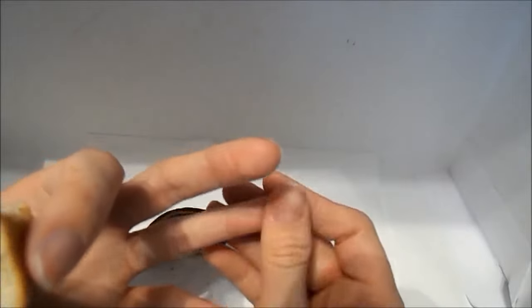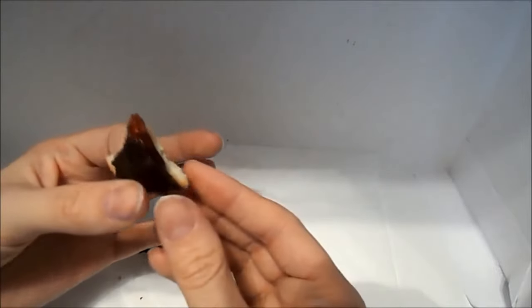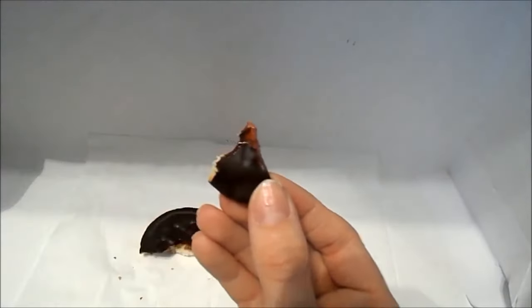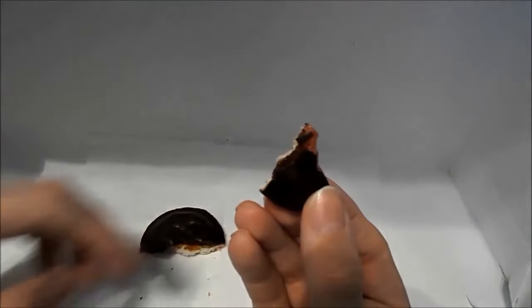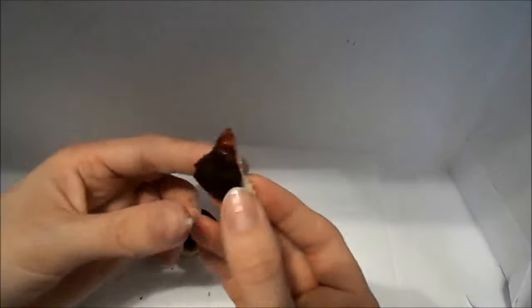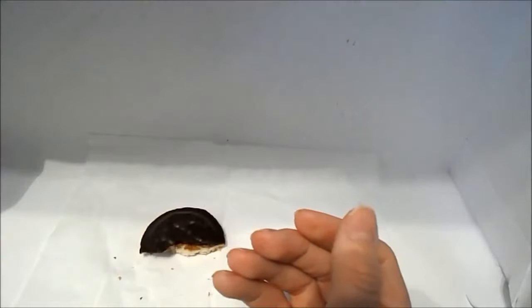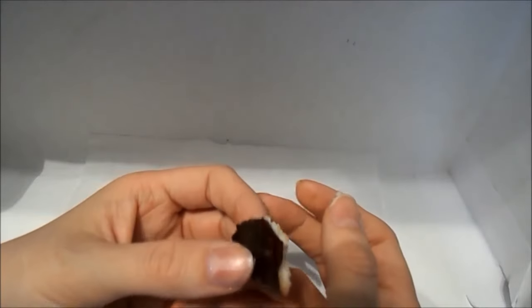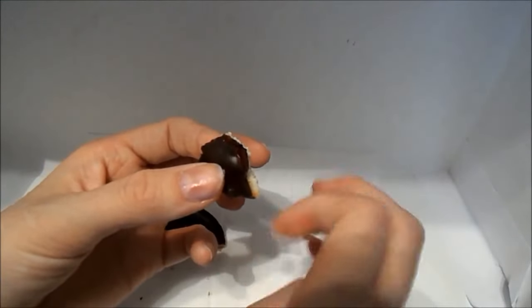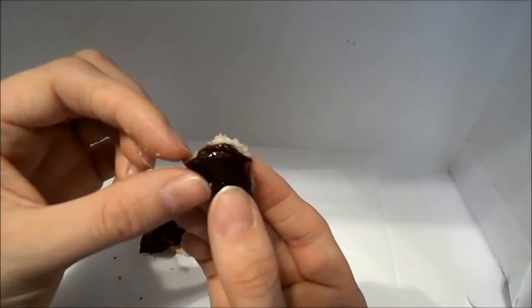It basically tastes like a fig cookie with raspberry filling instead of figs. The sponge cookie has the texture of a sponge cake, and the raspberry tastes like raspberry jam. So if you like jam, sponge cake, and dark chocolate, then you will like this treat.